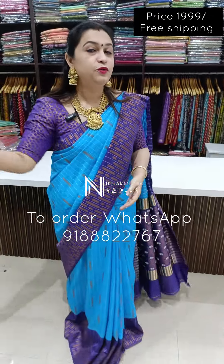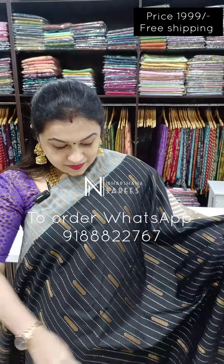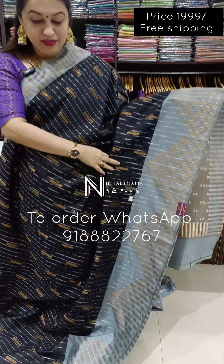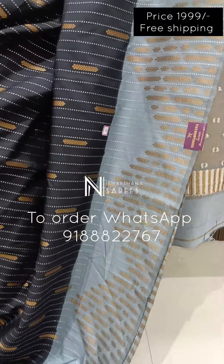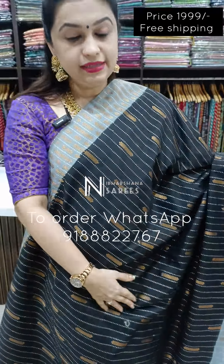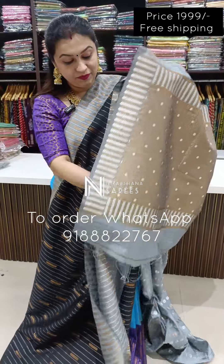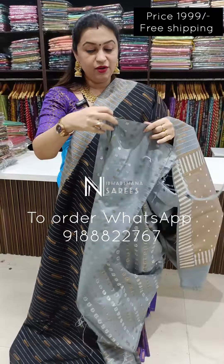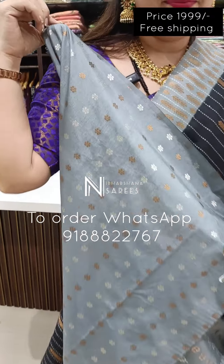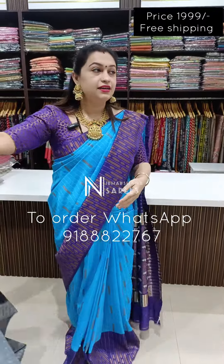Next color — beautiful black with a grey color combination. Beautiful black color with grey — everyone's favorite. Again copper and silver zari, beautiful pallu, matching blouse piece. Next color.